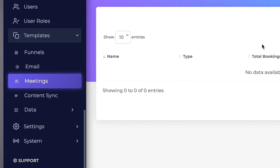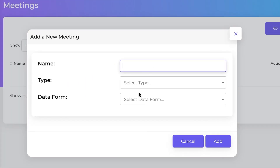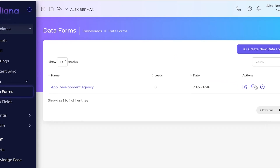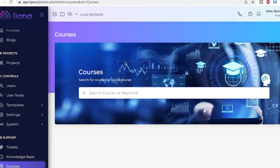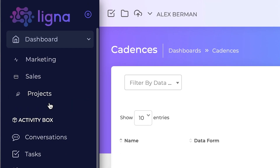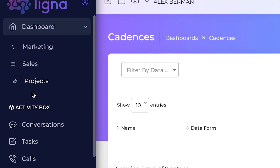They have funnel templates, email templates, they let you create meeting pages, content sync. There's even data collection where you can create forms and people can fill those out and add data. They even have a course platform where you can search for and pick courses to take. In all, the feature set looks fully featured — they've got marketing, sales, and project management all inside one tool inside Ligna.